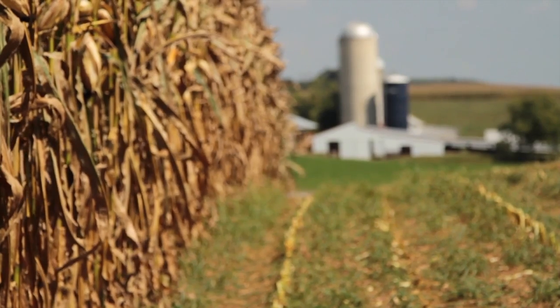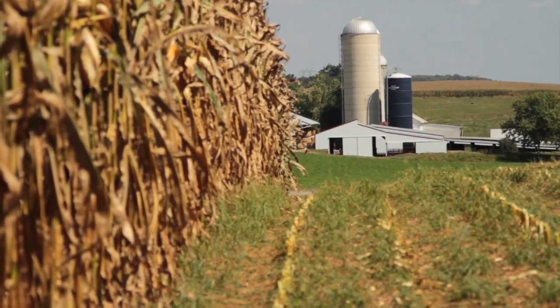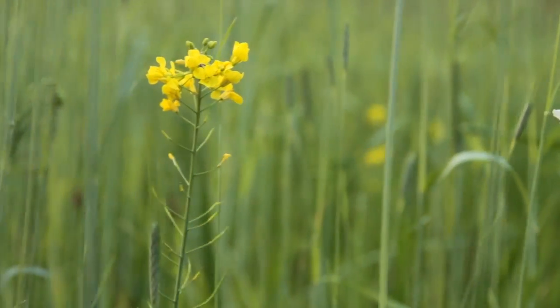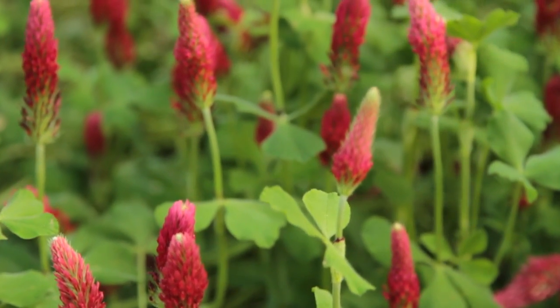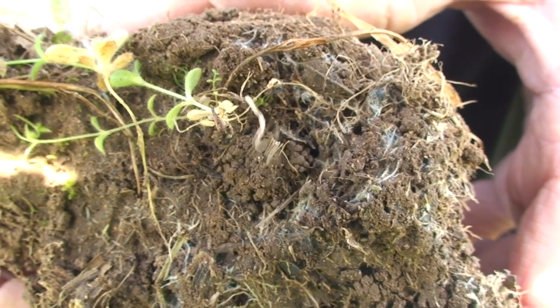In my work I have concentrated on helping farmers adopt no-tillage systems, diversify their crop rotations, and also to fill any fallow periods in the crop rotation with living vegetation. Our guiding philosophy is basically to have living vegetation and living root systems in the soil 365 days a year.